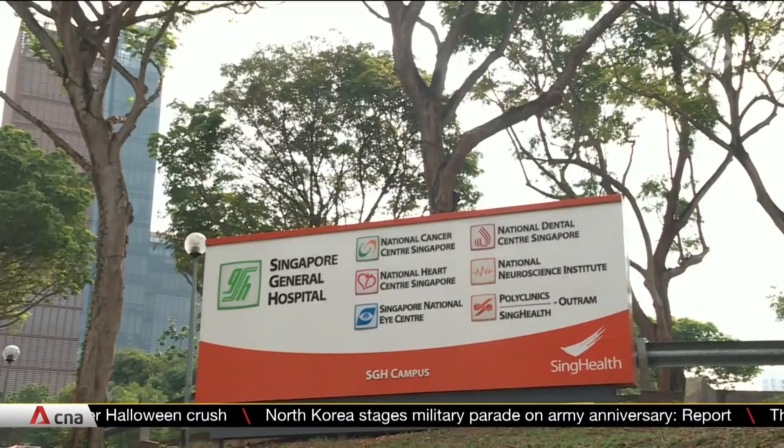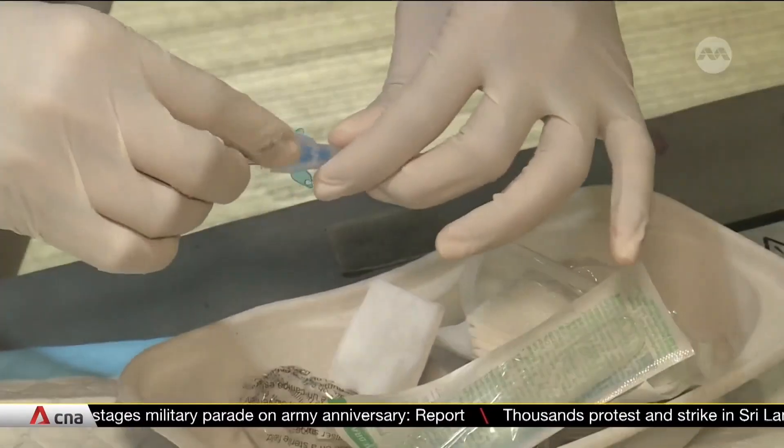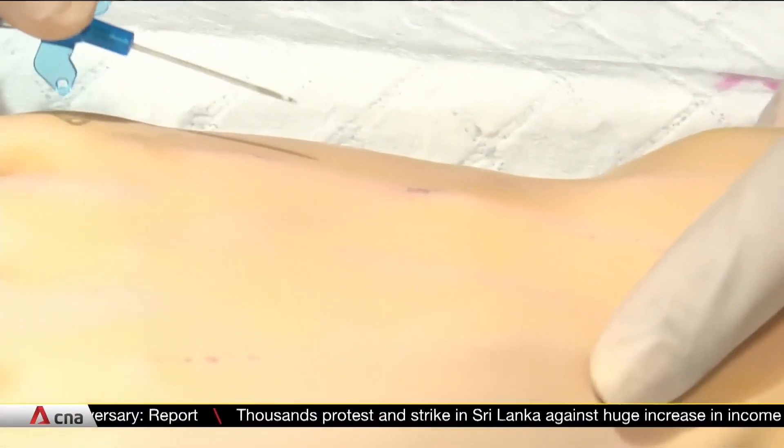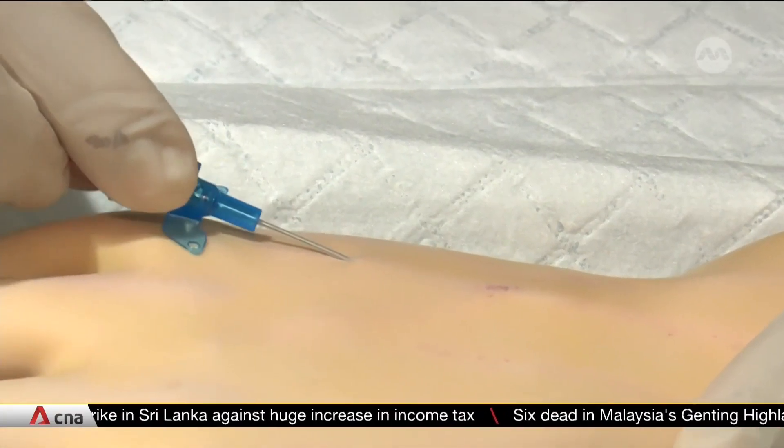The Singapore General Hospital and its partners are launching an enhanced version of this training programme by the end of this year. It will be adapted for future training procedures like blood collection and chest tube insertion.